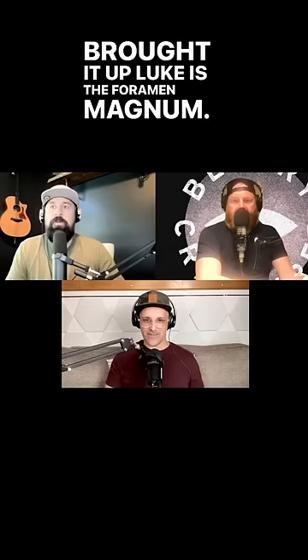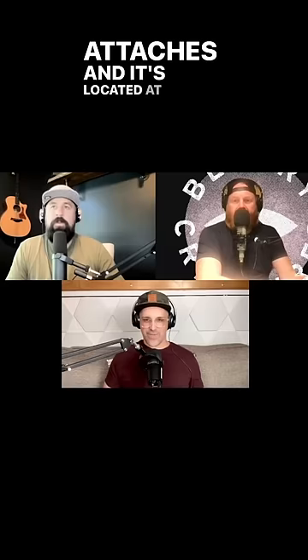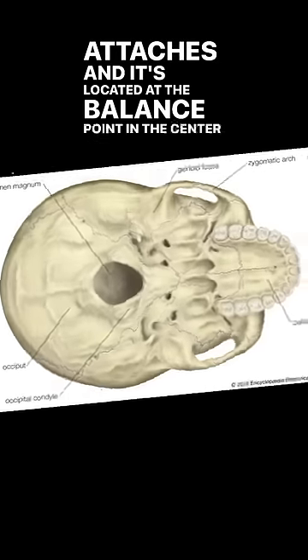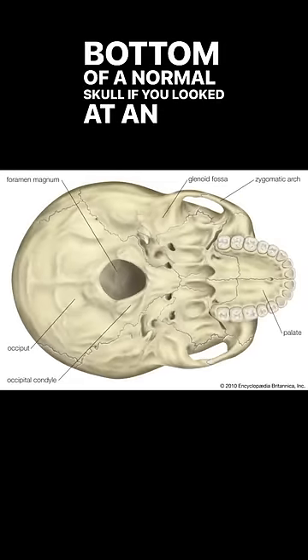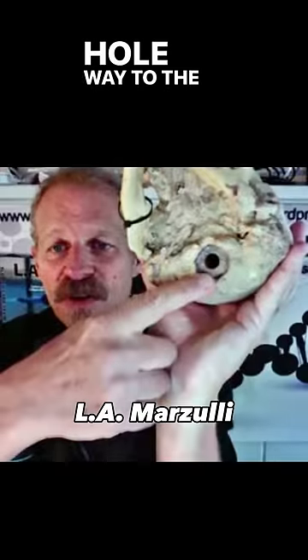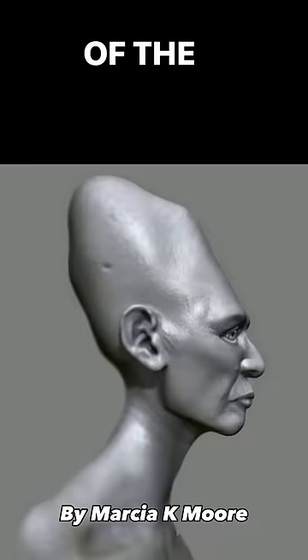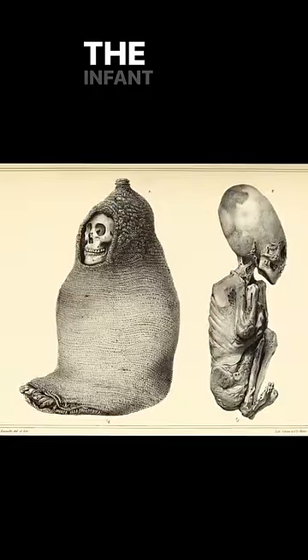The genetic piece we have to talk about is the foramen magnum — the hole in the bottom of our skull where the neck attaches. It's located at the balance point, in the center bottom of a normal skull if you looked at an X-ray. But on the naturally elongated skulls of the Paracas, this hole is located way to the back bottom of the skull. This is a hundred percent genetic, because you cannot change the location of the foramen magnum by head binding.